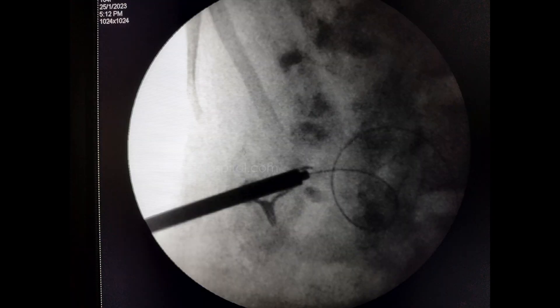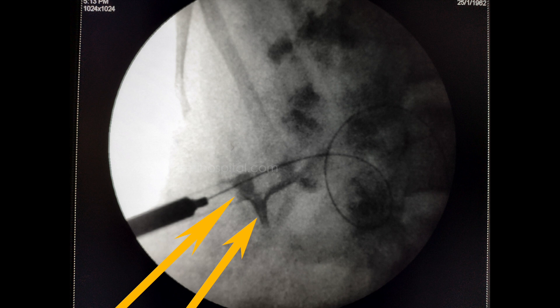The dilation was then completed up to 22 French. With the nephroscope, when we went inside, we could visualize the tip of the broken Malecot catheter luckily.